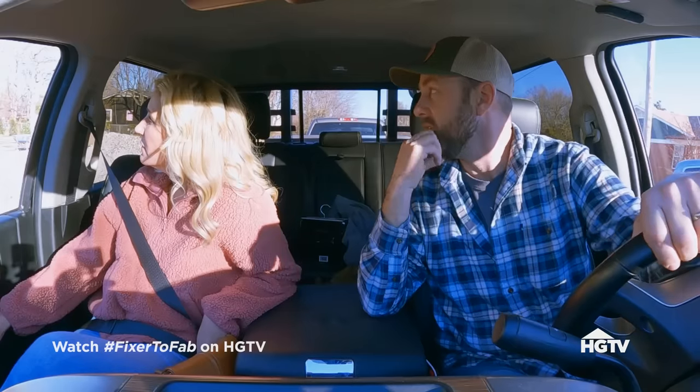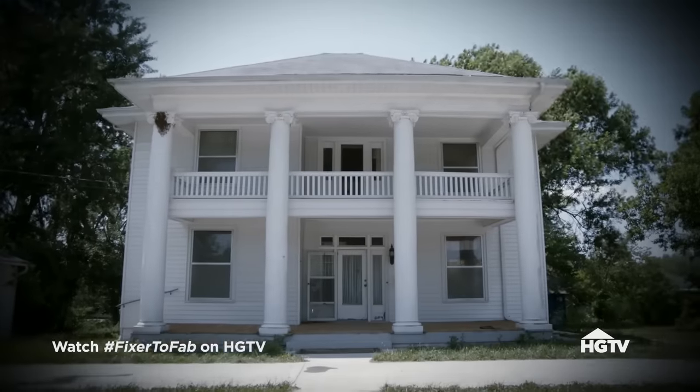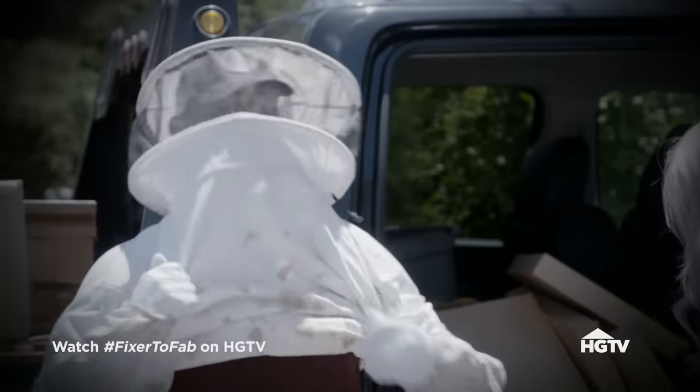Just take it all in for a minute. Our passion is restoring historic homes. We were going to renovate this house and then make it into a bed and breakfast, but we have encountered hundreds of hurdles along the way.